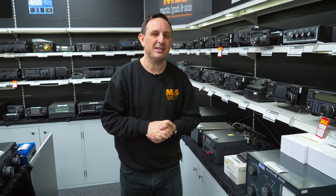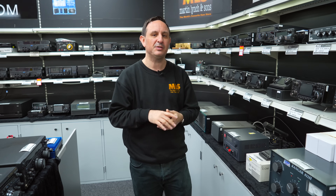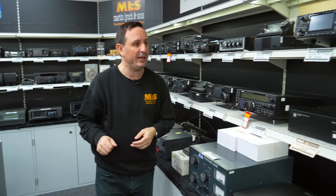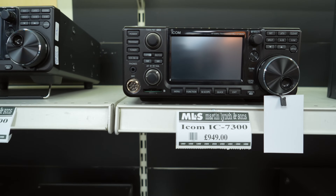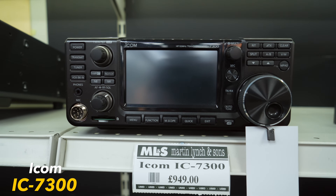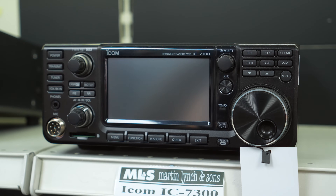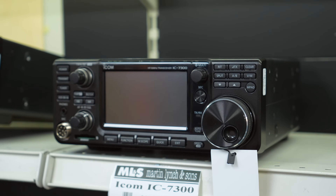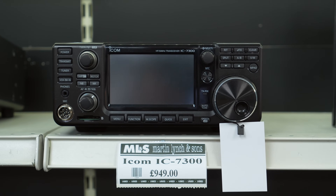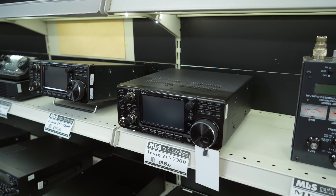Moving on, probably the most popular radio over the last three or four years: the Icom IC-7300. If you're new to the hobby, it covers HF, six metres, and four metres as standard. When it comes to the operator interface and UI, it really is easy to use — it's based on a smartphone concept, with icons to choose what you want to change, and a full colour screen with a waterfall.